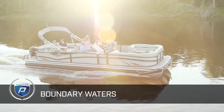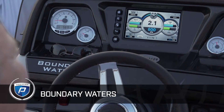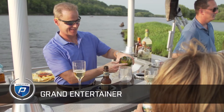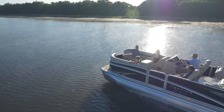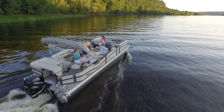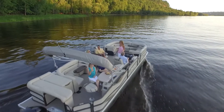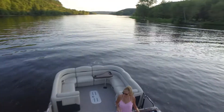Two decades ago, the Boundary Waters raised the bar in the pontoon industry and left competitors in our wake, unable to match its luxury and high-end features. Grand entertainer and grand views leading floor plans can only be found in a Premier watercraft. Level 4 models range in size from 24 to 31 feet in length and up to 10 feet in width.